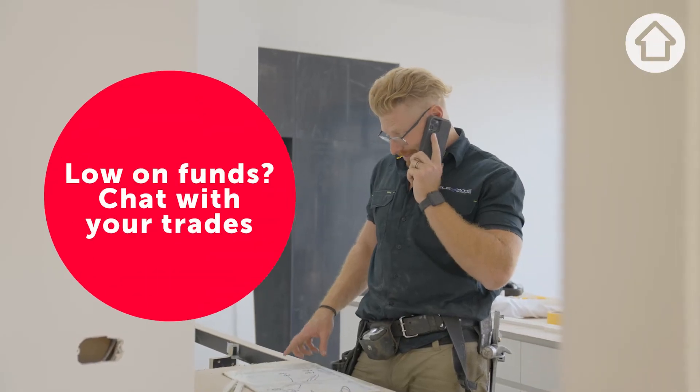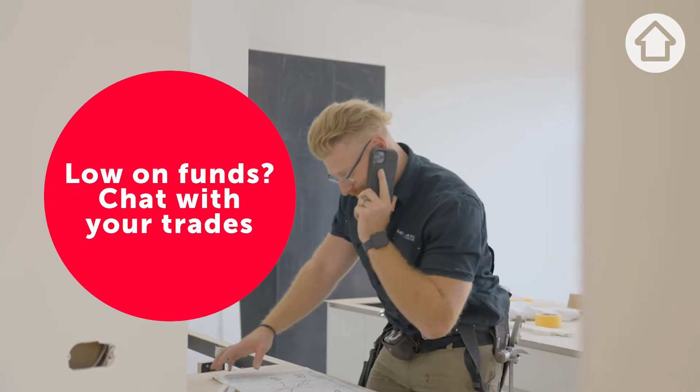One of the best tips is to always have a contingency built into your project. But if you are midway through the project and running low on funds, have a chat to your trades and work out how you can incorporate some alternate solutions, fixtures, and fittings to make sure you can still get your project across the line.